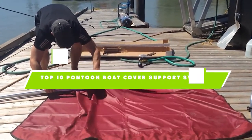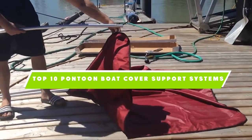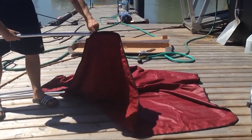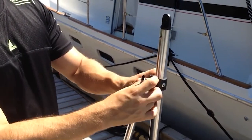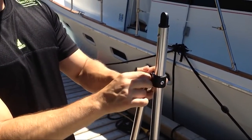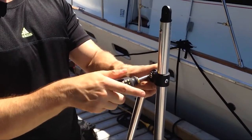If you're looking for the best pontoon boat cover support systems, here's a list you must see. We made this list based on our personal preference and sorted it based on their features, prices, quality, durability, and reputation of the manufacturers. We've also included options for every type of customer, so let's get started.